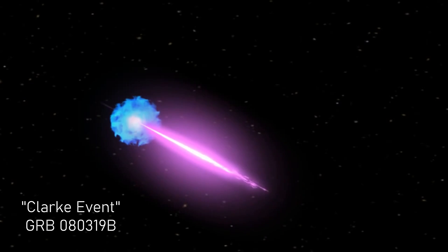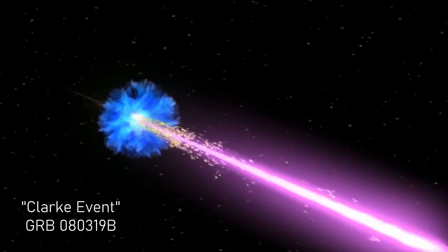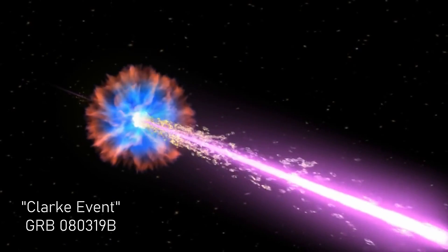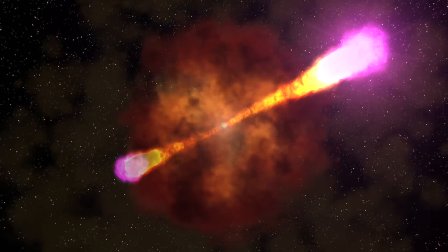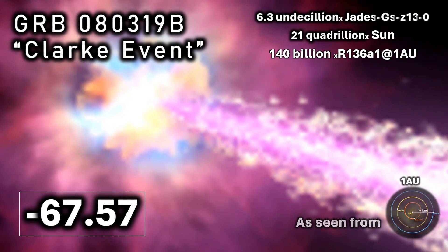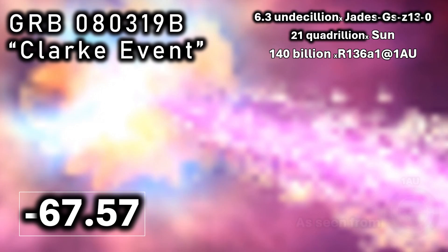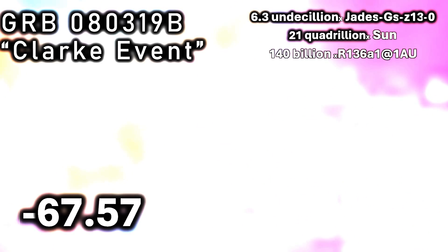In our final reference today we return to the Clark event — gamma ray burst GRB 080319B — the brightest thing ever seen in all recorded history. If we were to see it from a distance of one astronomical unit, or the Earth-sun distance, it would register an apparent magnitude of minus 67.57. To put this in perspective: if we were to observe this gamma ray burst from the Earth-sun distance, it would be over 20 quadrillion times as bright as the sun. Yes — 20 quadrillion times brighter to our eyes than the sun.